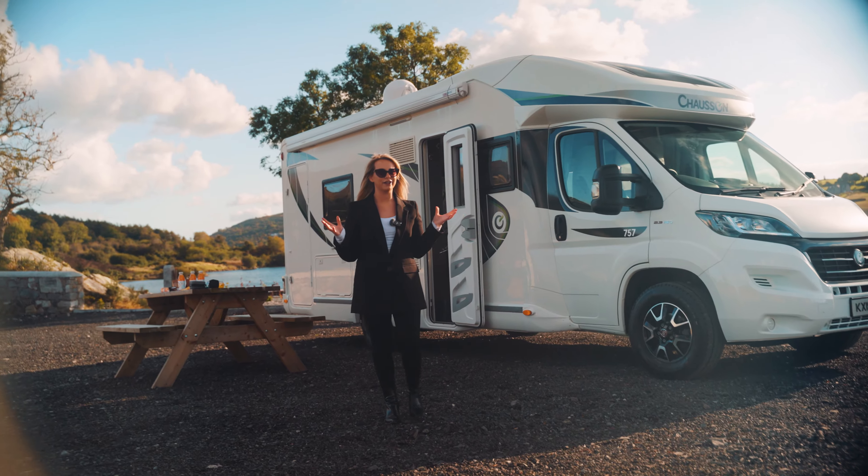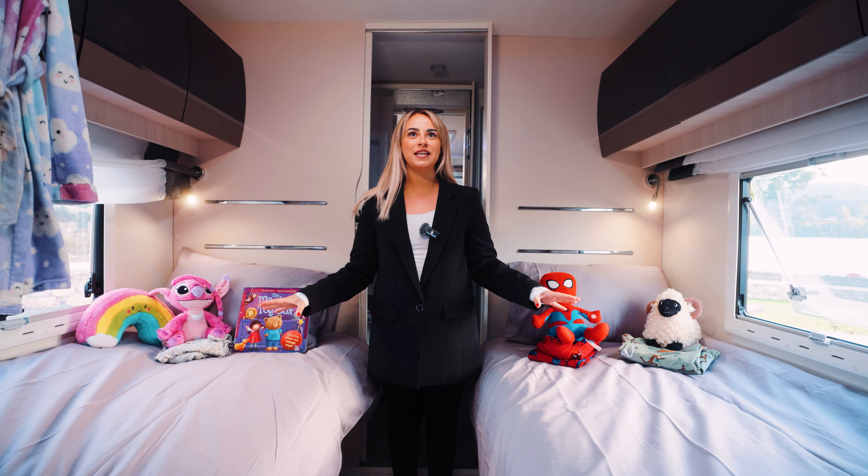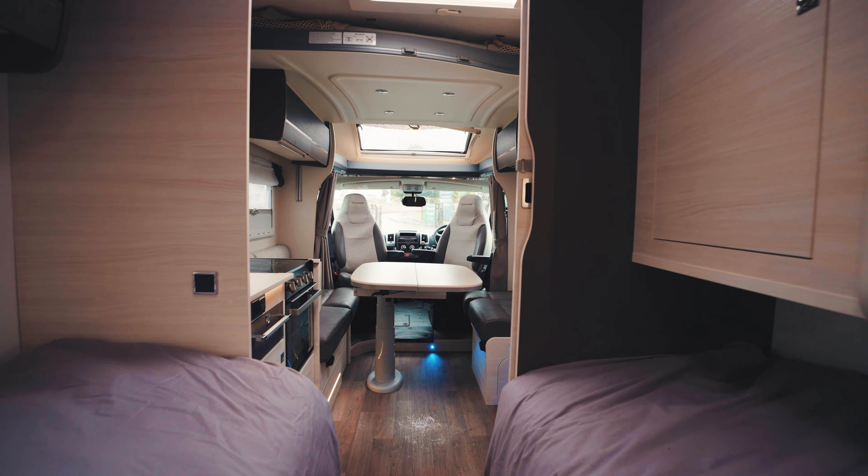Come inside with me for a closer look. This high-specification motorhome sleeps four people comfortably, with two single beds here and another drop-down double bed above the dinette area.